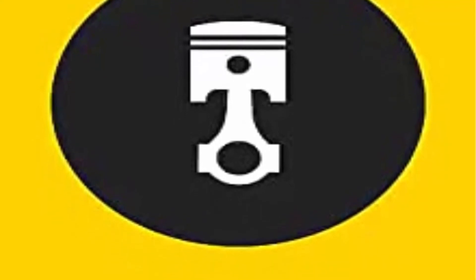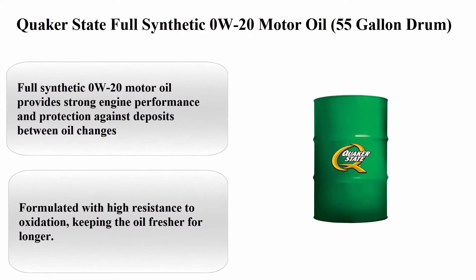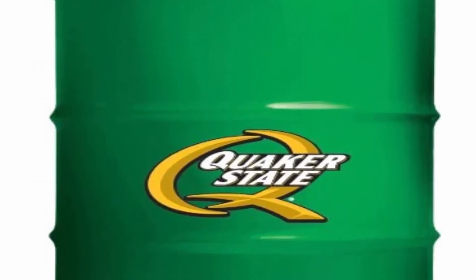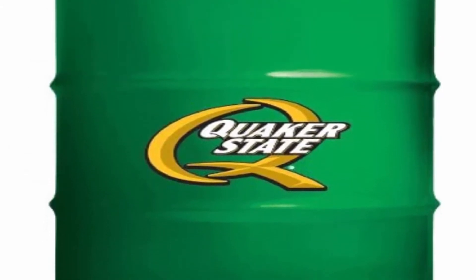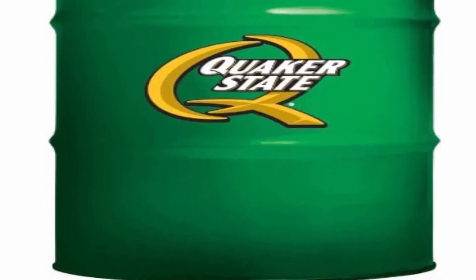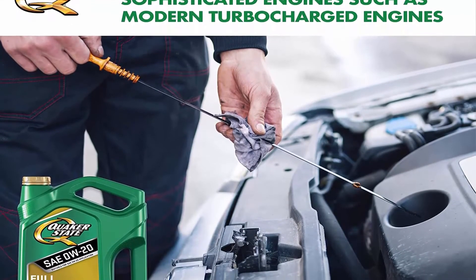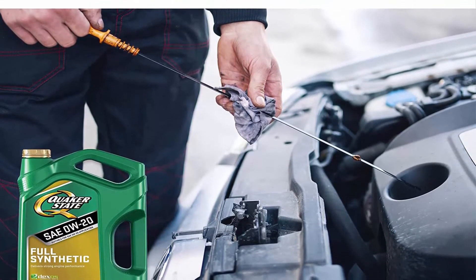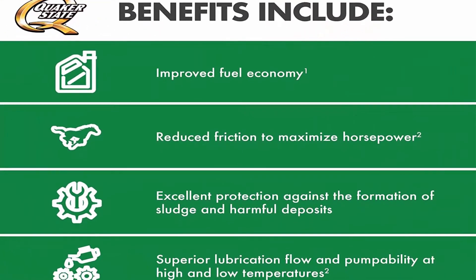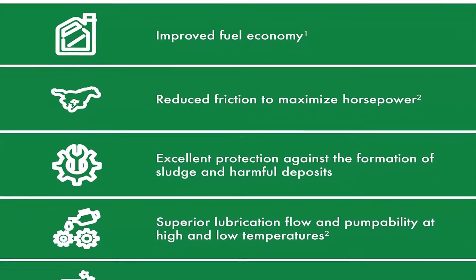Quaker State full synthetic 0W-20 motor oil, 55-gallon drum. Package information: drum viscosity 0W-20, brand Quaker State, vehicle service type car/truck, liquid volume 7040 fluid ounces. About this item: full synthetic 0W-20 motor oil provides strong engine performance and protection against deposits between oil changes, and provides improved fuel economy based on the latest industry standard.